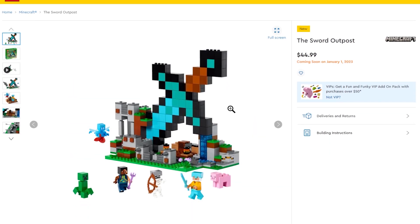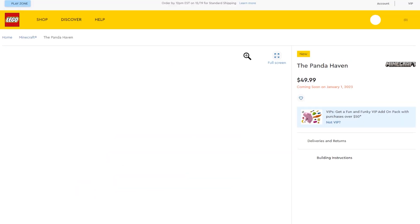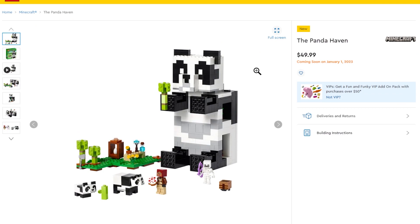I don't collect Minecraft either, but this Sword Outpost looks like a good set for fans. There's also a bunch of other Minecraft stuff, including the Panda Heaven with brick-built pandas and a giant brick-built panda.